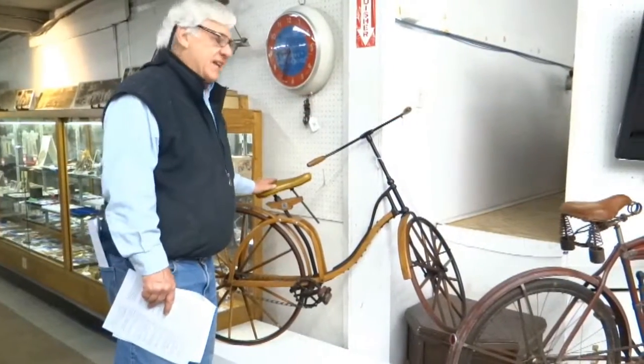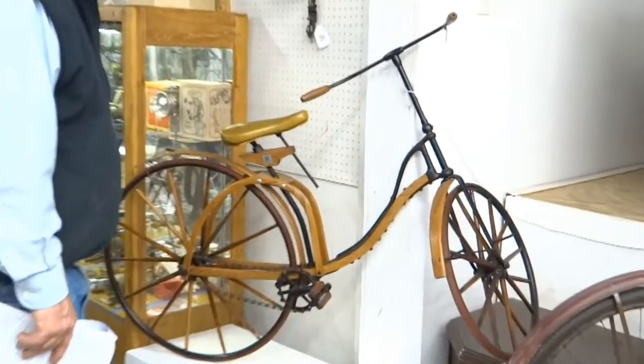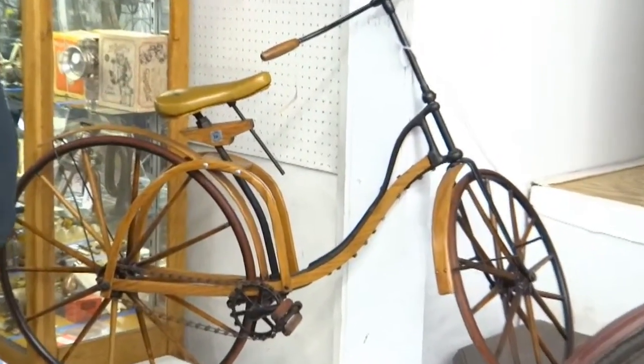1892 Elliot Hickory. This one first at a wheelman meet. It's a restored example from the Metz Museum, a nice little youth-size machine.